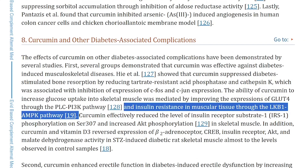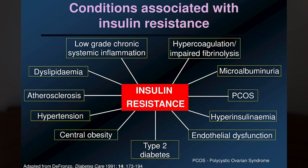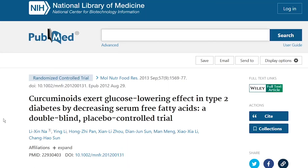Secondly, improving insulin resistance in muscular tissue through the LKB1-AMPK pathway, which is critically important for becoming insulin sensitive and managing metabolic conditions beyond just diabetes. And thirdly, curcuminoids exert glucose-lowering effects by decreasing free fatty acids, according to a double-blind placebo-controlled trial.